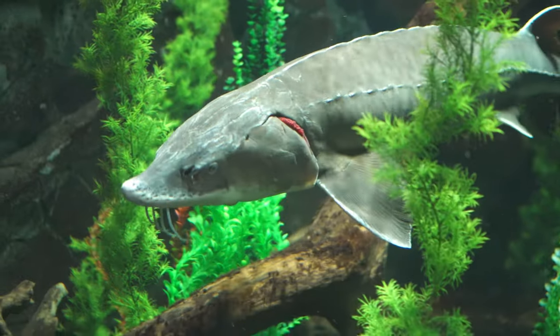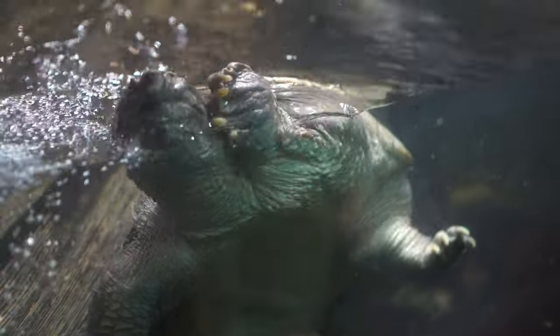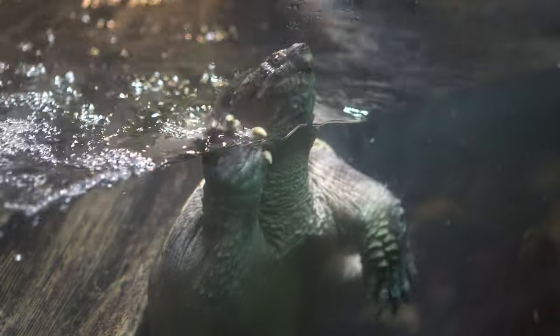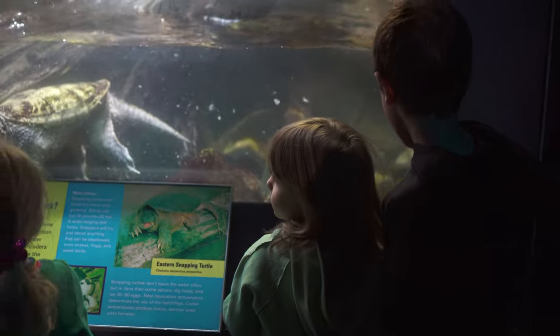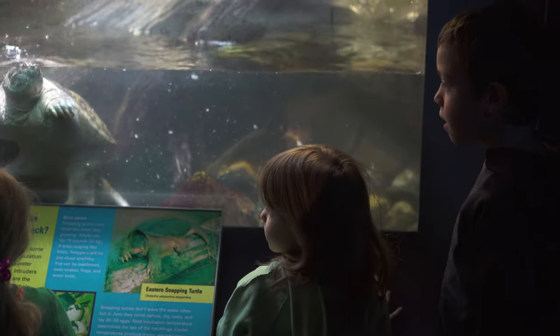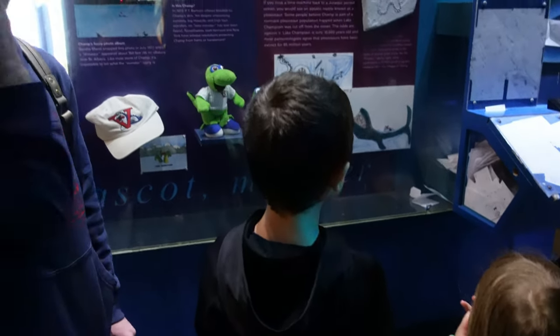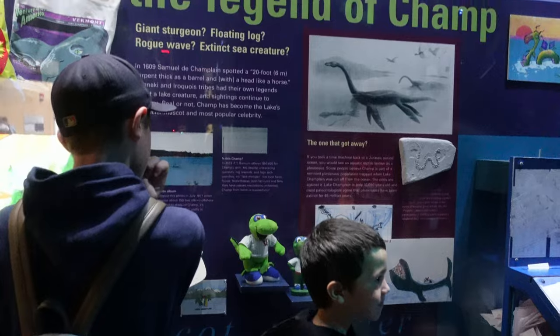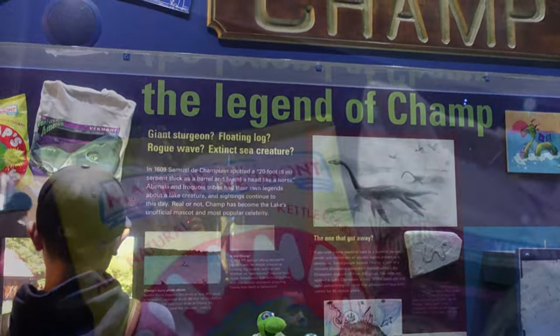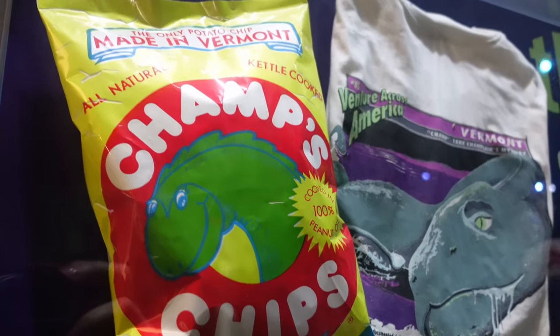My personal favorite was the eastern snapping turtle. He was huge and seemed to have a punchy personality, busy swimming around while we hung out. When we came back through he was resting in the back, so I'm glad we got to see him early on with his burst of energy. Another highlight of the lake room is the exhibit dedicated solely to Champ, the legend of Lake Champlain. Over the years he's become the lake's famous mascot, shrouded in mystery and interest.